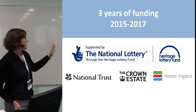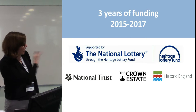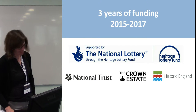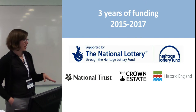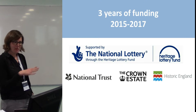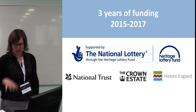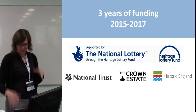That's three years of funding — thank you so much to the National Heritage Lottery Fund, National Trust, Crown Estate, and Historic England. So we've got three years to establish a strong network. We've only done the first year, just coming out of the summer season. So what I'll be talking about is a little snapshot of what we've experienced in our first year of setting up, and any snags along the way.